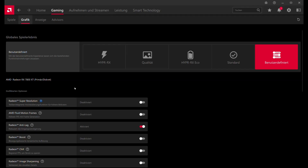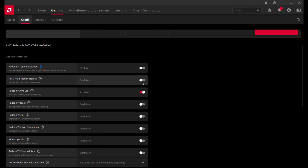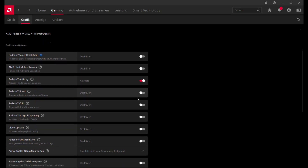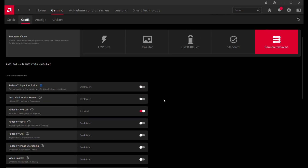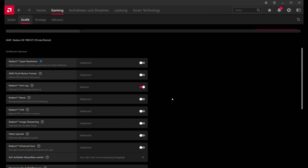In the GPU control center, if you select Hyper RX or the custom mode, you can enable AFMF. When enabling AFMF, I recommend also enabling Radeon Anti-Lag. You can optionally enable Radeon Boost — that's what AMD recommends — though I personally didn't use it for my test.